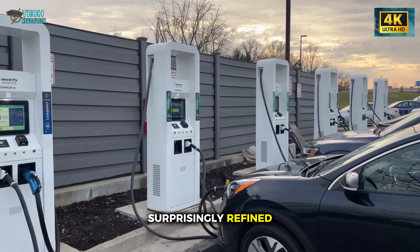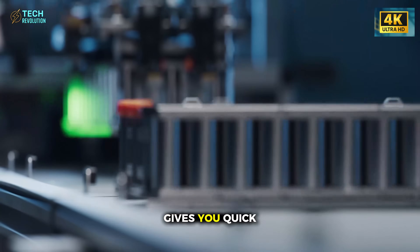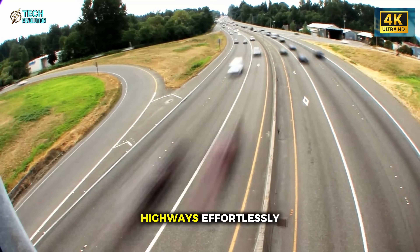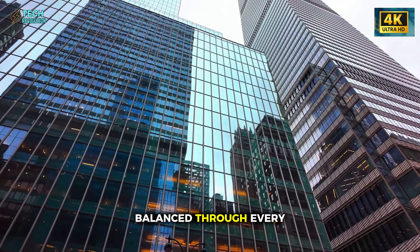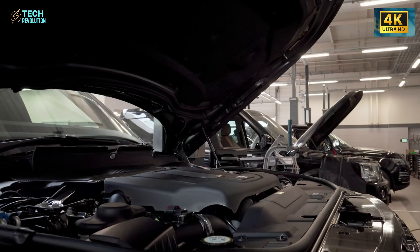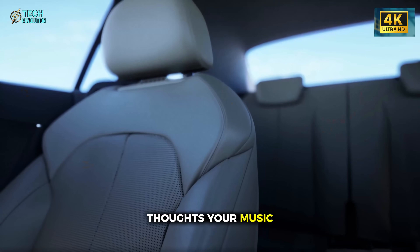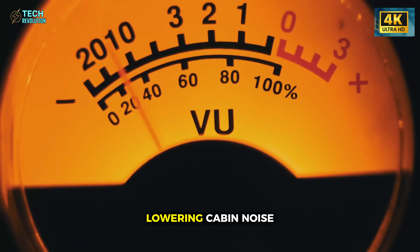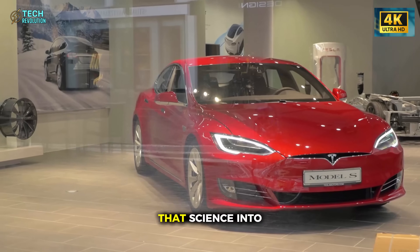Inside, it feels surprisingly refined. The cabin is silent, airy, and confident. The instant torque — roughly 200 pound-feet — gives you quick acceleration without the roar or vibration of a combustion engine. You can glide through city traffic or merge onto highways effortlessly. With the battery sitting low in the chassis, the center of gravity stays close to the ground, keeping the car balanced through every turn. When you drive an old gasoline sedan, you live with a constant hum, a reminder that something is burning beneath you. The Model 2 replaces that with silence. According to an AAA study, lowering cabin noise by even a few decibels can significantly reduce stress hormones after long commutes. Tesla has turned that science into experience.